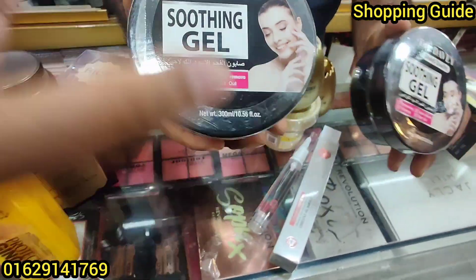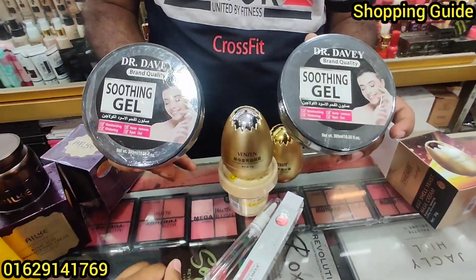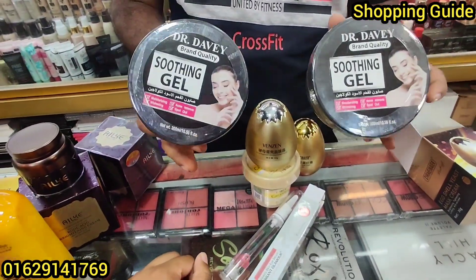It's a skin tone product. The price is $250.